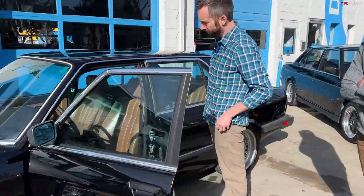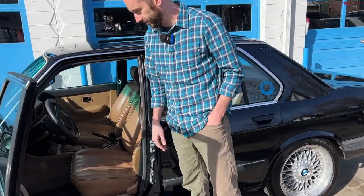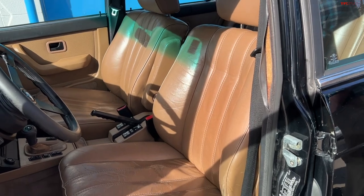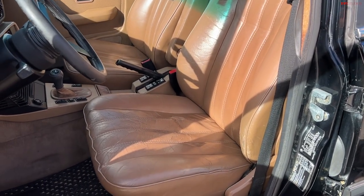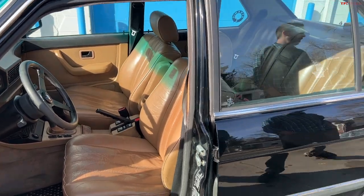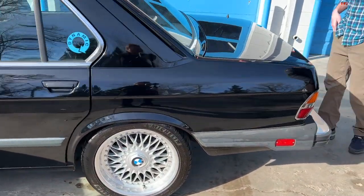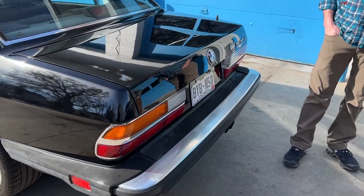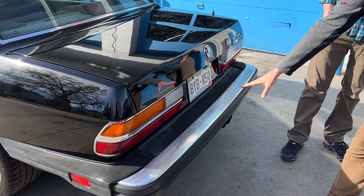Inside the standard 535i you don't get sport seats — just the standard comfort seats. They're fine, still better than most seats out there, but they're not cool looking. Going to the back, there's no spoiler either — the IS has a spoiler. And the huge bumpers in the back were a US government requirement.